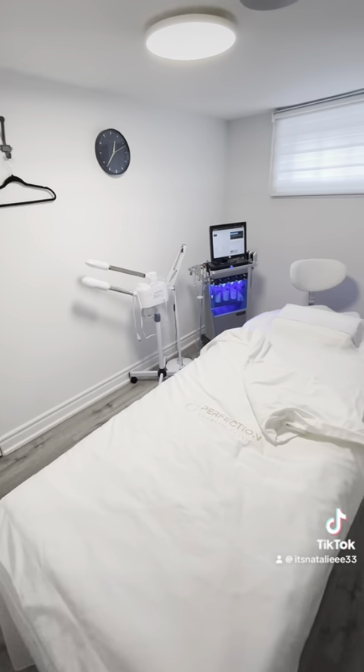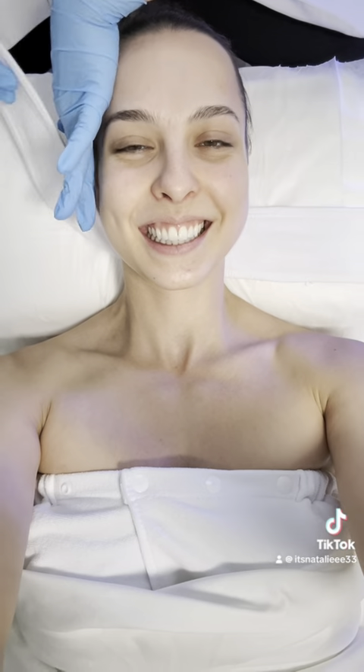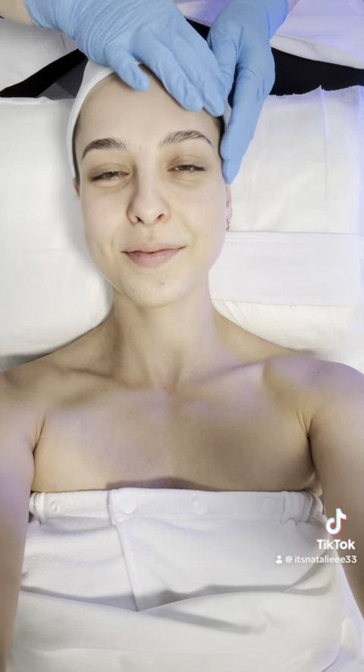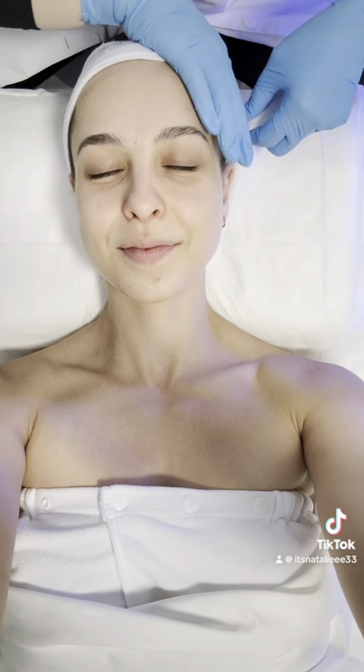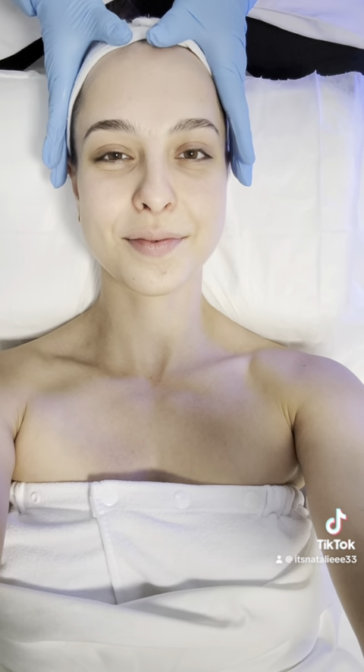This is my face before the facial started — looking good, looking hot, ready to look hotter. This was the room where my service was going to be done, and Jenny was the girl who would be doing my facial today. She gave me a robe and I put it on like a cape, but she came back in and I realized it was supposed to be around my chest. So thank you, Jenny, for helping me with that. Here she's putting on a headband to make sure my hair is out of the way and ready to go.